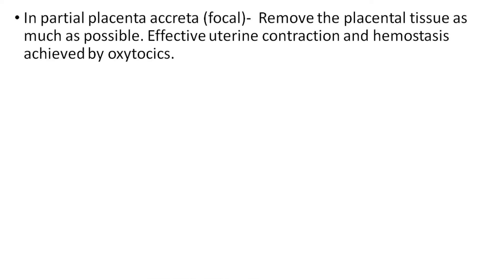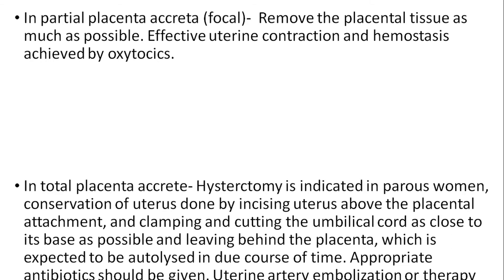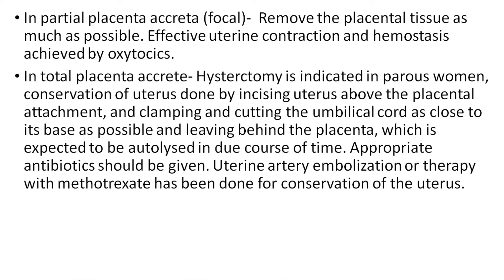Management requires a multidisciplinary approach. In partial placenta accreta (focal): remove as much placenta tissue as possible; achieve effective uterine contraction and hemostasis with oxytocin. In total placenta accreta: hysterectomy is indicated in parous women. For conservation of the uterus, this is done by incising the uterus above the placental attachment and clamping and cutting the umbilical cord as close to its base as possible, leaving behind the placenta, which is expected to be autolyzed in due course of time. Appropriate antibiotics should be given. Uterine artery embolization and therapy with methotrexate have been used for conservation of the uterus.